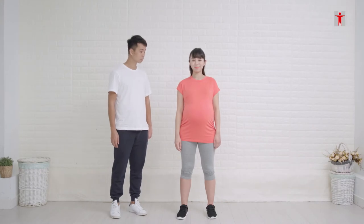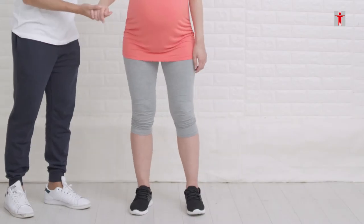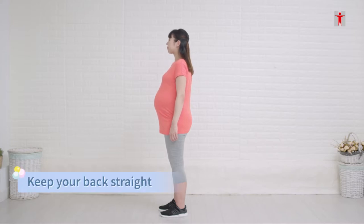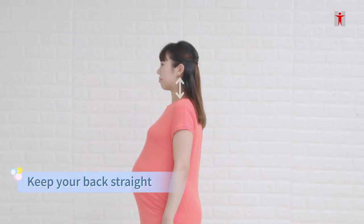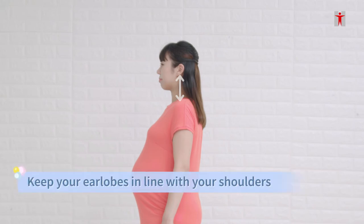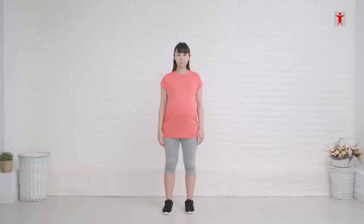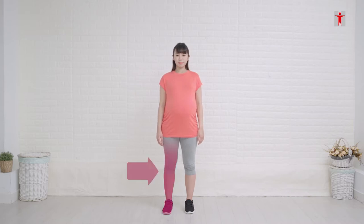Good body postures prevent back pain. Here are ways to improve your postures. When standing, bear weight on both feet evenly. Relax shoulders and pull them slightly backwards. Keep back straight. Keep the head up straight. The earlobes are in line with shoulders to keep a neutral neck position. Tighten the abdominal and pelvic floor muscles. If you need to stand for some time, shift the weight bearing from left to right from time to time.